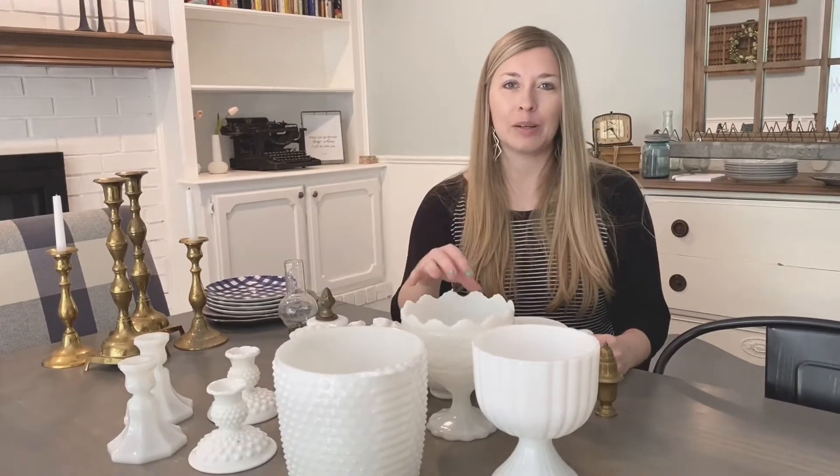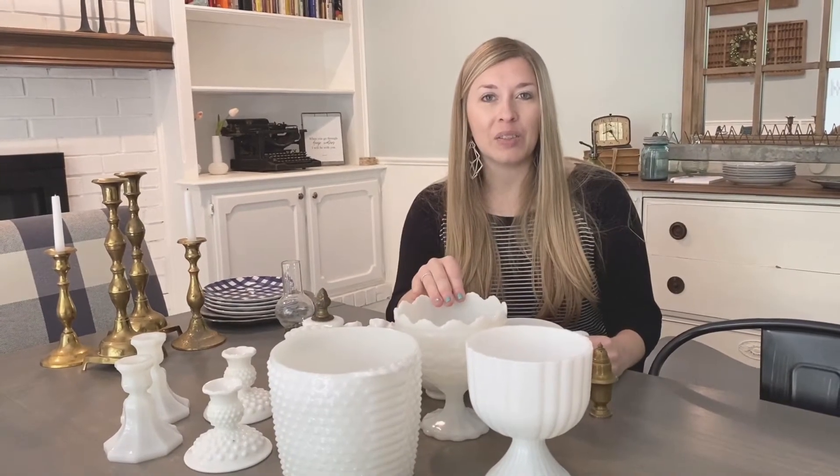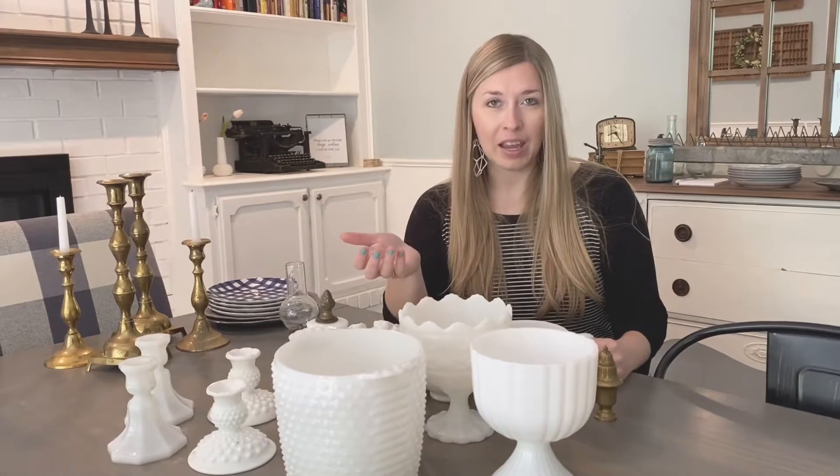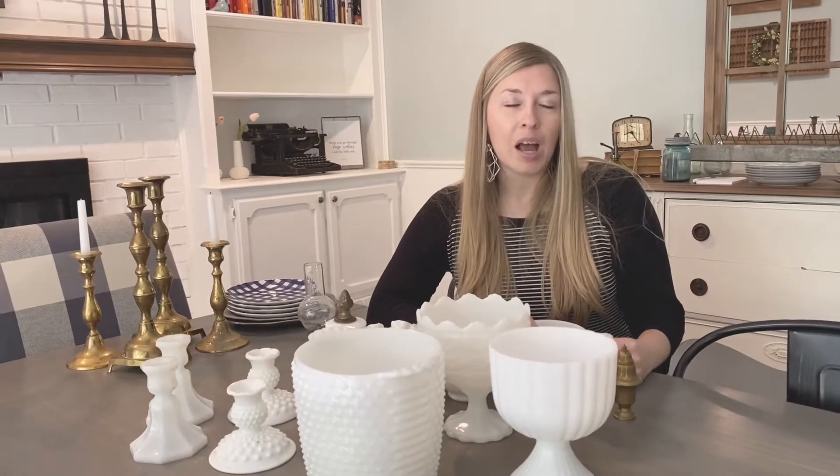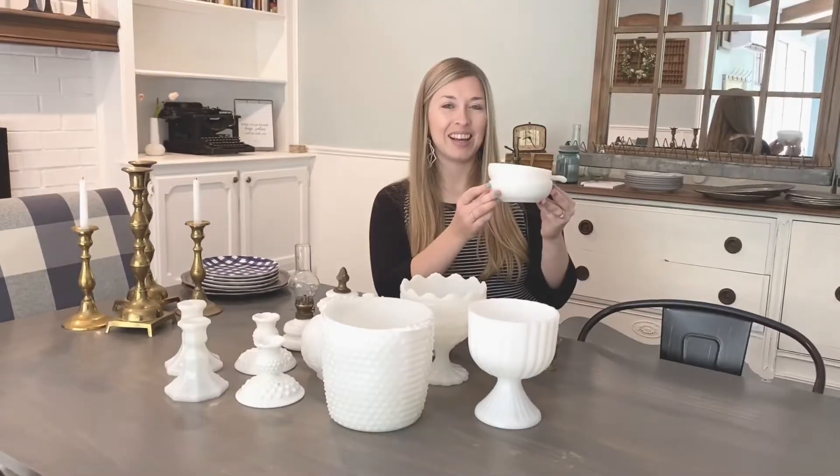Hey guys, I'm Dory with the blog This Full Life Five, and today I want to share my recent haul from our antiquing trip. I mentioned in our last video that I had an antique booth in a mall, the Brass Armadillo, when we lived in Omaha, Nebraska. I had started collecting milk glass then but got rid of pretty much all of it and sold it in my booth, and so I wanted to start collecting it again. This recent haul was mostly milk glass, so I'm going to share that with you today.